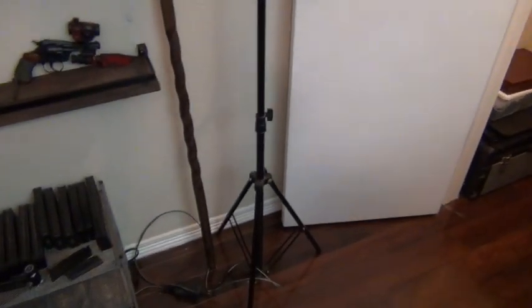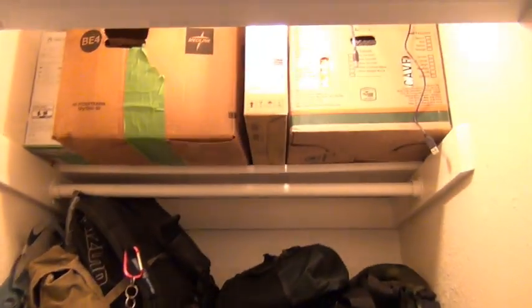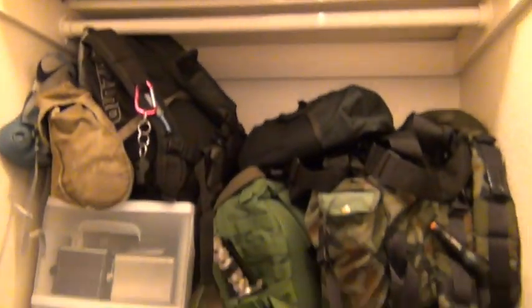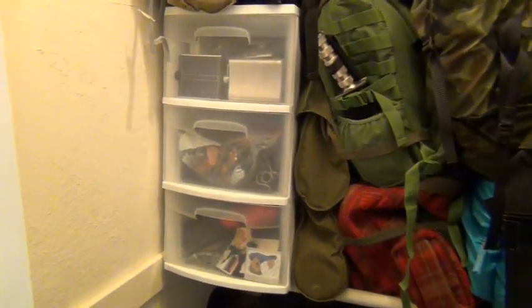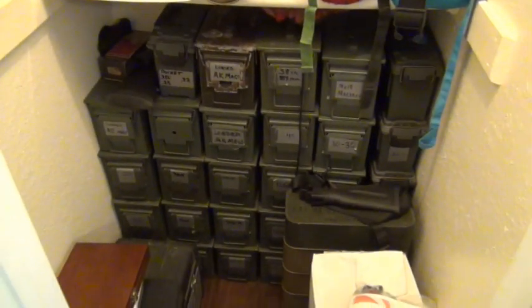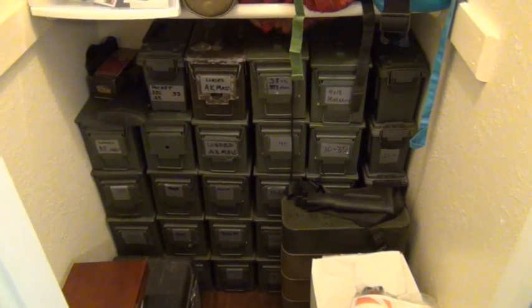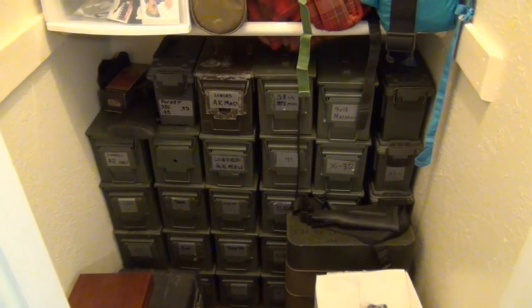We've got my camera stand for when I do videos in the room. This is the closet — random junk up there, I don't even know. Got a whole bunch of bug out bags — five bug out bags packed away in here. Random stuff in that three-drawer set. Ammo — this is about half of what I keep here; I do have some in another place and the rest is down in the garage.